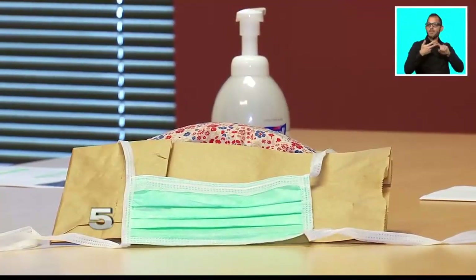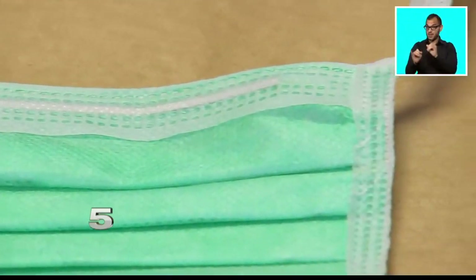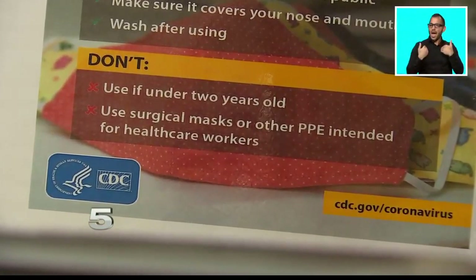Aguilar says a surgical mask or procedural mask can be worn if you purchase them independently. But when it comes to an N95 mask, those are not recommended for community setting use. Unless they have medical clearance and have been fit tested to confirm it's an appropriate fit for them, it should not be worn. Additionally, N95 masks should be reserved for people in the healthcare community, because those are the people that need them.